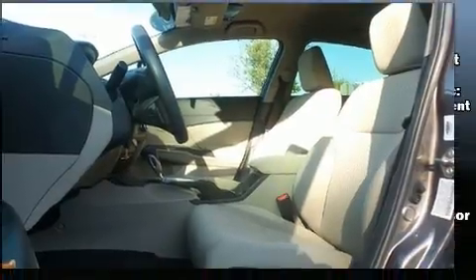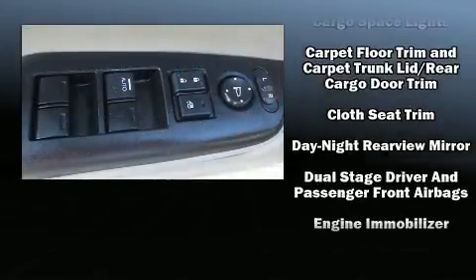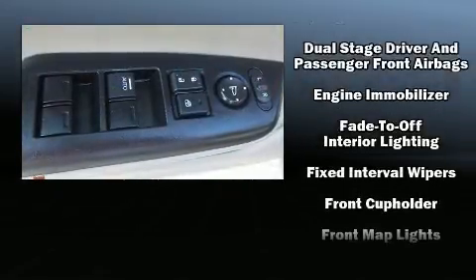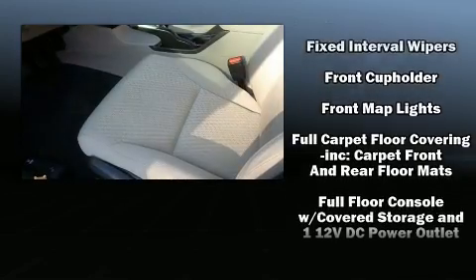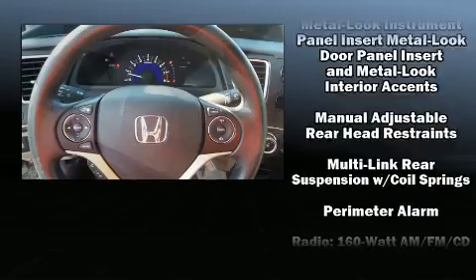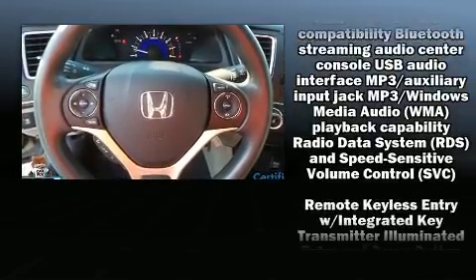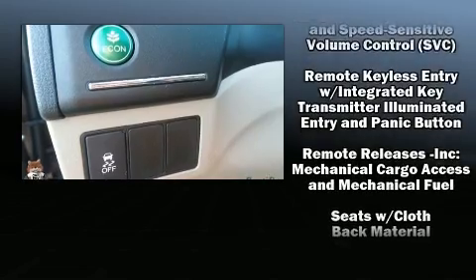Honda ensures the safety and security of its passengers with equipment such as dual front impact airbags with occupant sensing, head curtain airbags, traction control, brake assist, a security system, and ABS brakes.